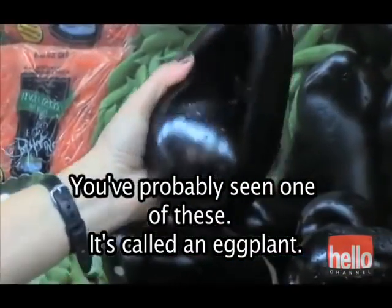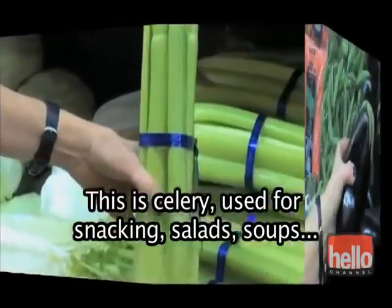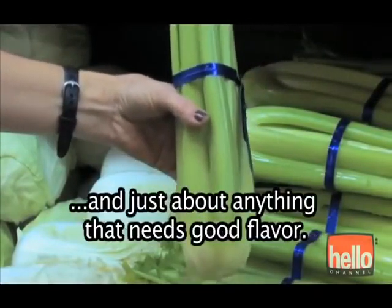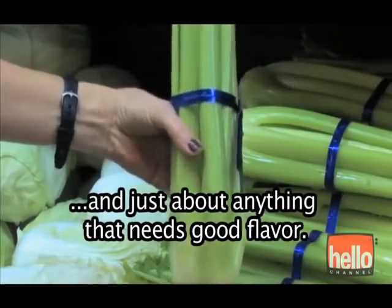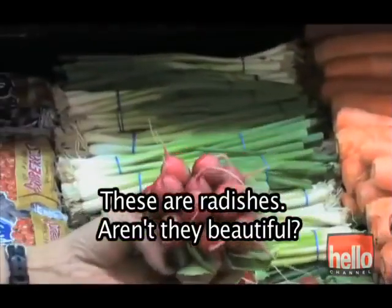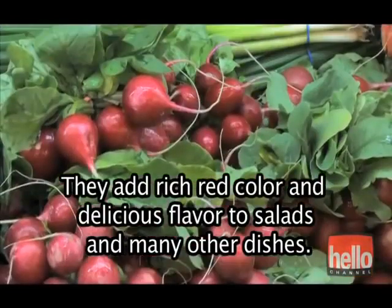You've probably seen one of these — it's called an eggplant. This is celery, used for snacking, salads, soups, and just about anything that needs good flavor. These are radishes. Aren't they beautiful? They add rich red color and delicious flavor to salads and many other dishes.